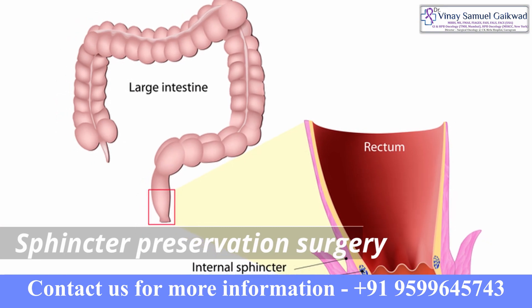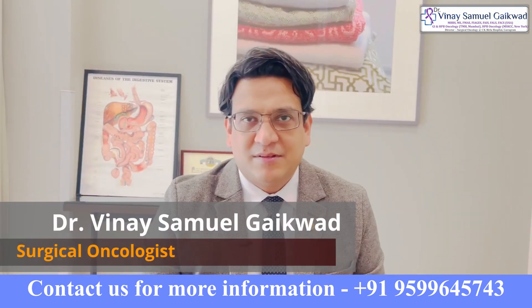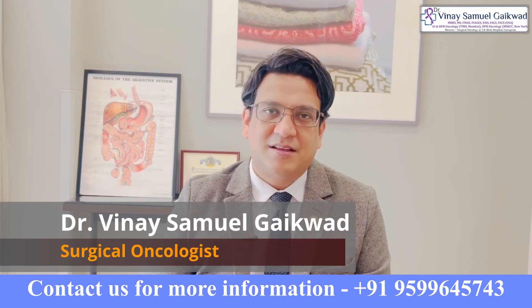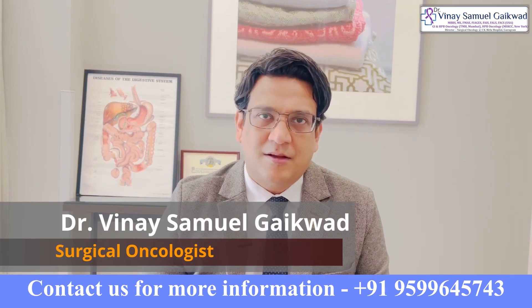Thank you for joining me. We are going to discuss a very sensitive topic called sphincter preservation surgery. My name is Vinay Samuel Gaikovad. I'm a surgical oncologist who specializes in gastrointestinal cancer operations.